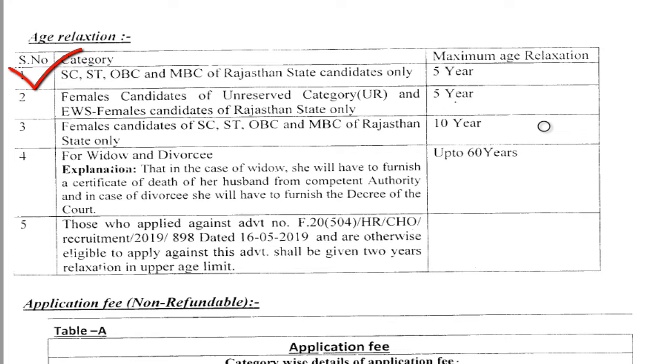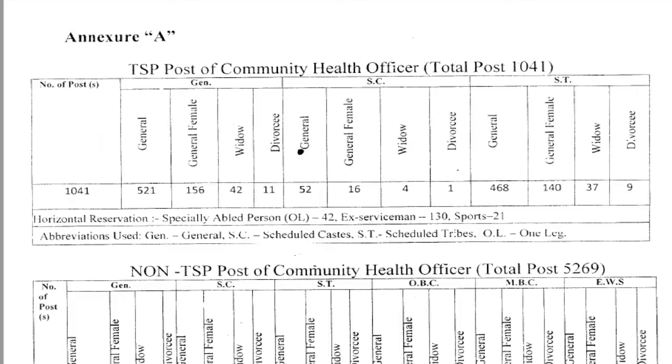For SC, OBC, and MBC candidates of Rajasthan state, there is a 5-year age relaxation from the prescribed age. Female candidates of the unreserved category and EWS female candidates of Rajasthan state will also get 5 years of age relaxation. Female candidates of SC, OBC, and MBC of Rajasthan state will get 10 years of age relaxation. For widows and divorced persons, the age limit is up to 60 years. Widows must produce a spouse death certificate, and divorced candidates must submit a court order.